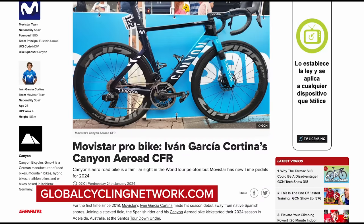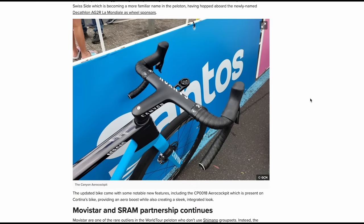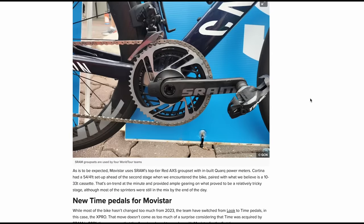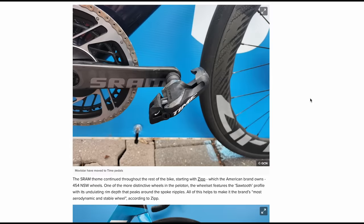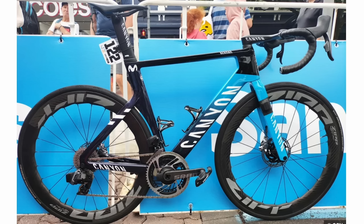Movistar riders this year will be continuing to ride the Canyon Aeroad again for 2024. These are fitted with SRAM Red groupsets, Zipp 353 or 454 wheels, and Continental GP5000 tires — a setup which pretty much carries over from 2023.